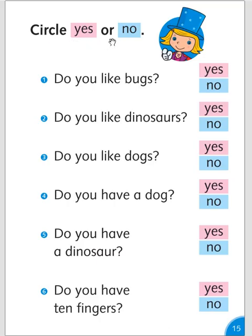Circle yes or no. Do you like bugs? Maybe yes, maybe no. Do you like dinosaurs? Choose which one. Do you like dogs? Yes or no. Do you like a dog? Do you have a dog? Yes or no. Do you have a dinosaur? Yes or no. Do you have ten fingers? Of course, yes.